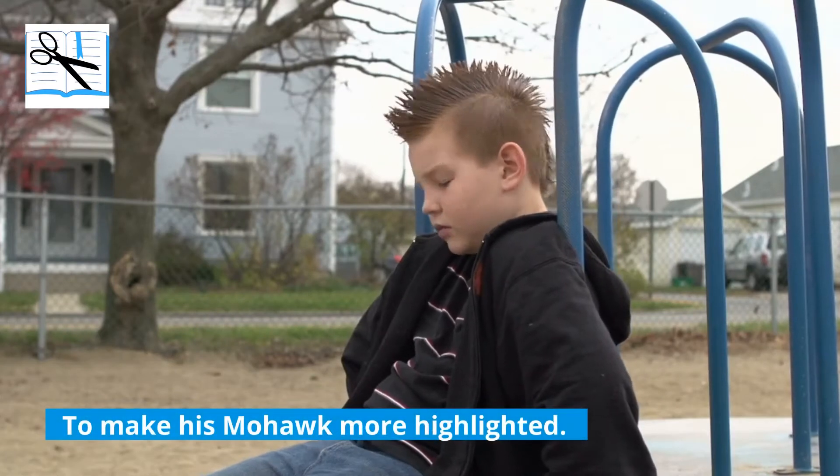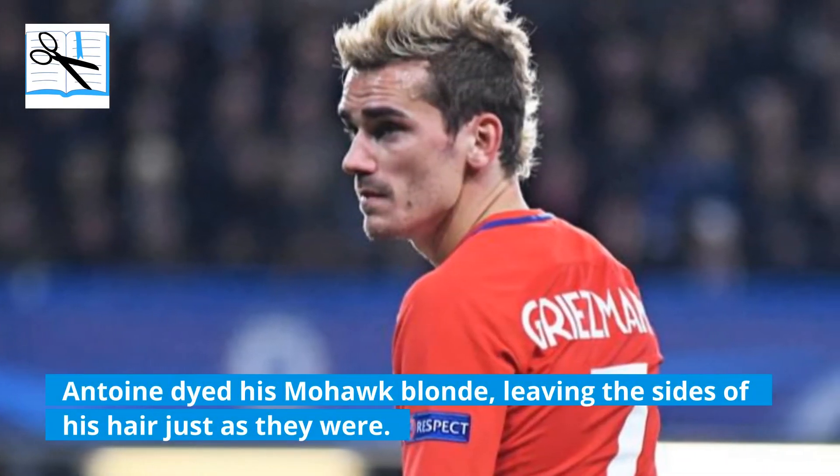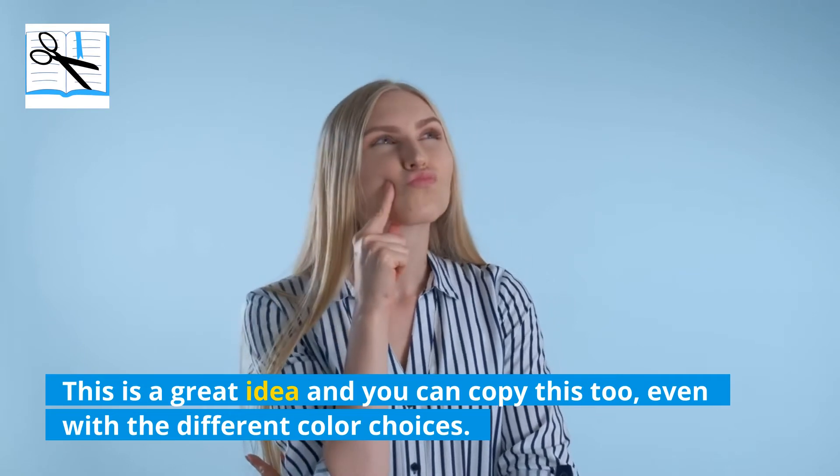To make his Mohawk more highlighted, Antoine dyed his Mohawk blonde, leaving the sides of his hair just as they were. This is a great idea and you can copy this too, even with different color choices.